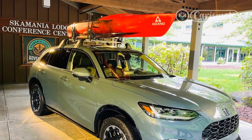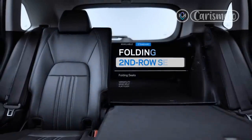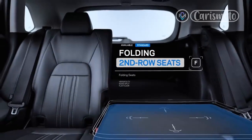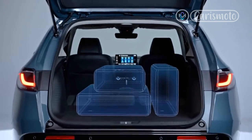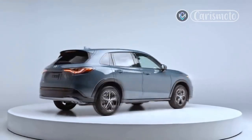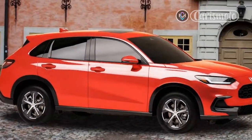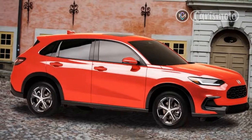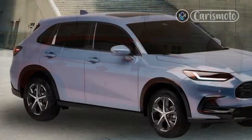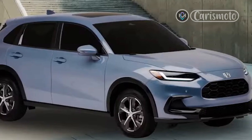On the figure-eight course — a Motor Trend evaluation that assesses acceleration, handling, braking, and the transitions in between — the 2023 HR-V finished in 28.5 seconds at 0.56 g average, placing it behind the most recent Subaru Crosstreks and the Toyota Corolla Cross and Kia Seltos turbos we tested. The steering felt a little heavy but was precise. The engine displayed nearly adequate power and made lots of noise.